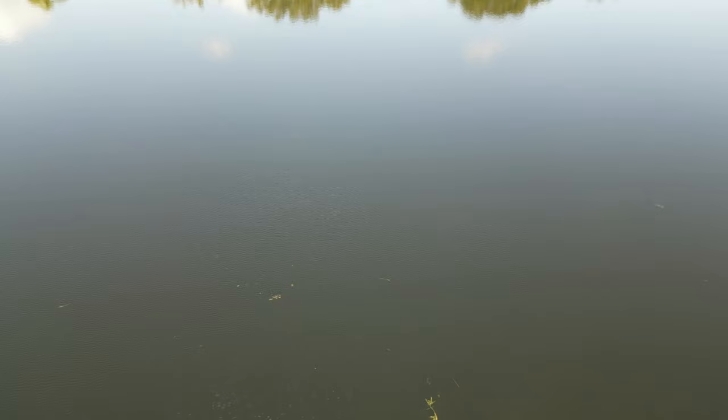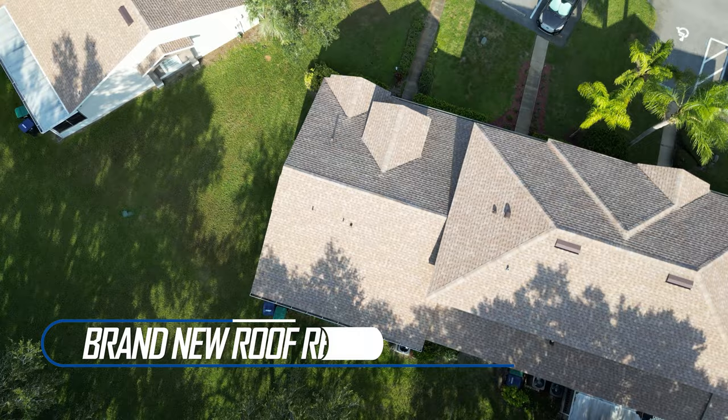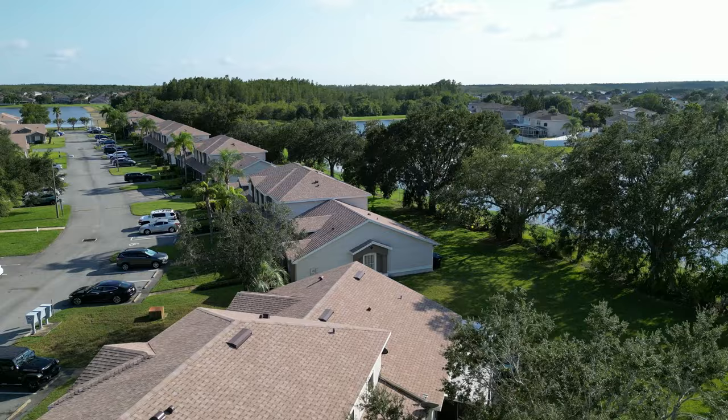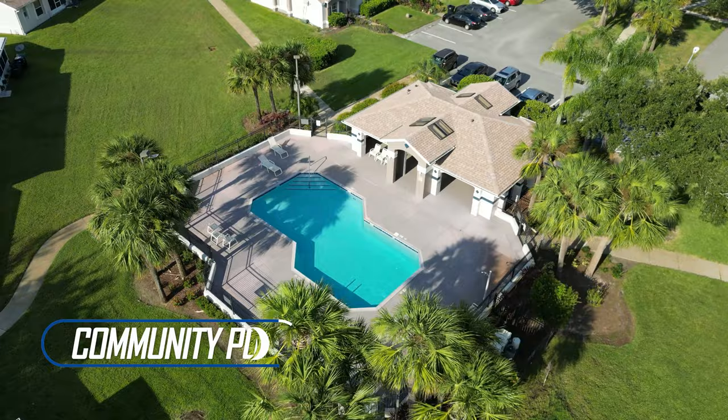The taxes for this property as of 2022 were $2,500, and the monthly HOA fee is $246 per month. Water and sewer service is included in the monthly HOA, and they also take care of all the landscaping. The roof was replaced last year, so all the units have brand new roofs. The asking price at the time I'm recording this video is $307,000, and it has two parking spaces assigned to the owner.